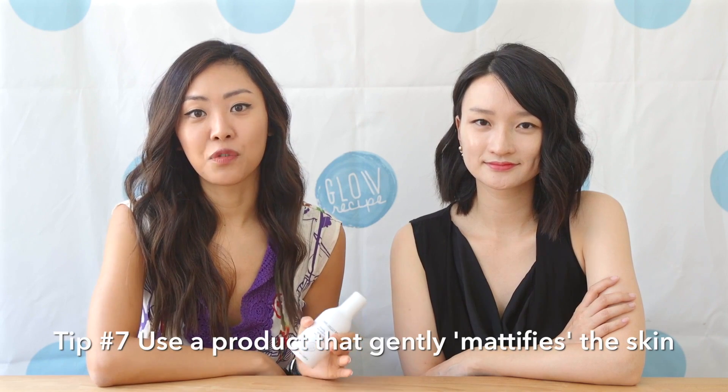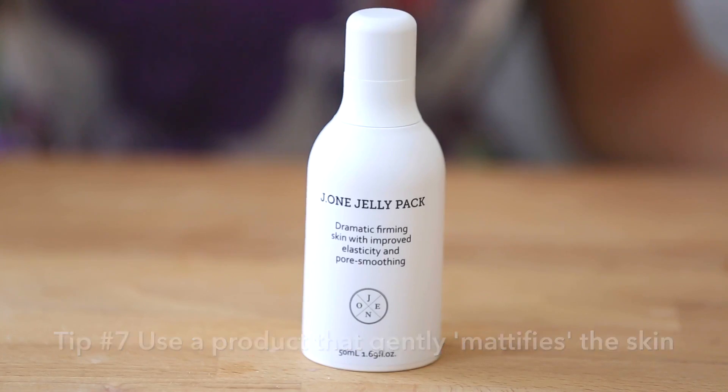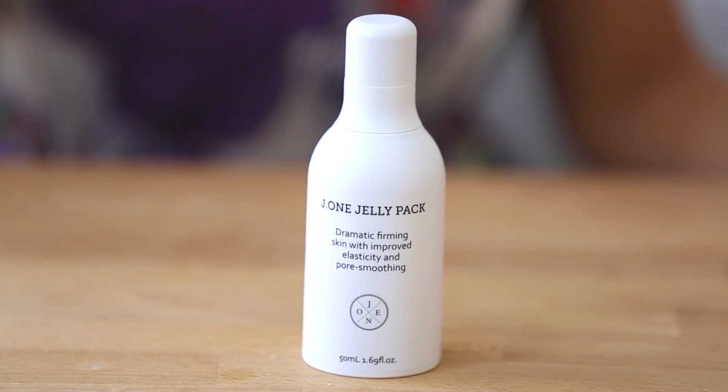The final tip for pore care is using a product that mattifies your skin. At the end of the day, you want to avoid excess oil or sebum across your face. We love J1's jelly pack, which really helps mattify our skin before we apply makeup. For us, it's a three-in-one: a pore care and hydrating treatment, a morning mask, and a primer all in one. Because it mattifies, softens, and smooths the skin surface, it enables makeup to last all day long.